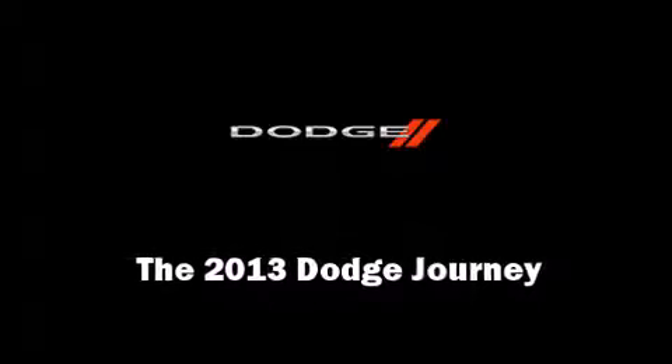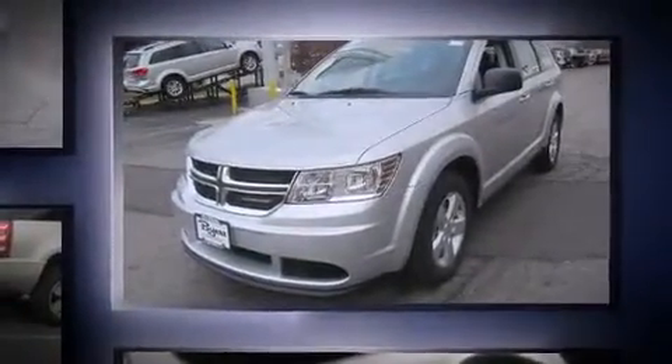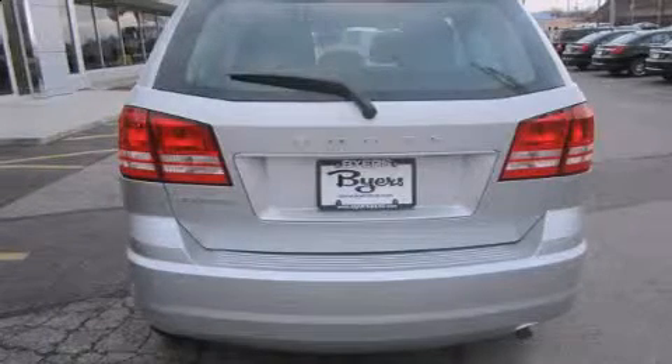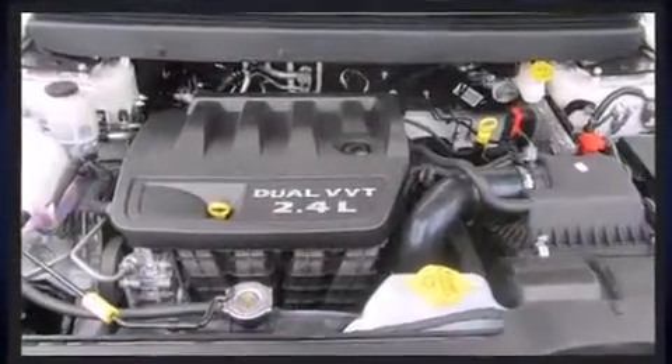You're going to love the 2013 Dodge Journey. Under the hood you'll find a four-cylinder engine with more than 170 horsepower, providing a smooth and predictable driving experience. It distinguishes itself from the competition with features such as delay-off headlights, a tachometer, adjustable headrests in all seating positions, front dual-zone air conditioning, power door mirrors, heated door mirrors, remote keyless entry, and a premium sound system with six speakers providing a sensational audio experience.